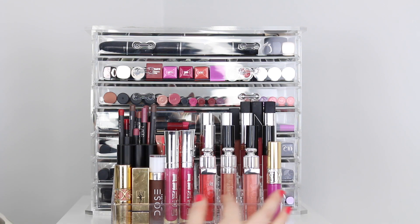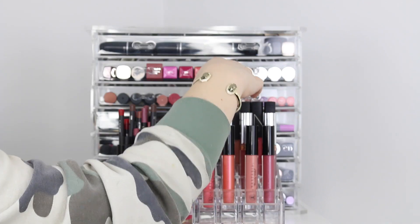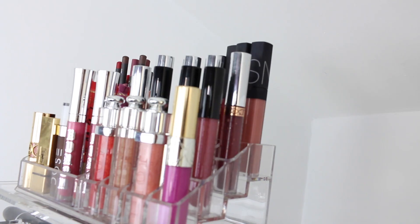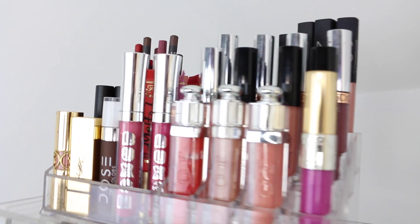Over here on this side I have my Dior lip glosses in the front along with my YSL one, just because I think they're pretty and I like them to be in the front. If you take that first row off I have all of my Anastasia liquid lipsticks and glosses on these two rows, and then behind that I have my NARS lip glosses on the very back portion.